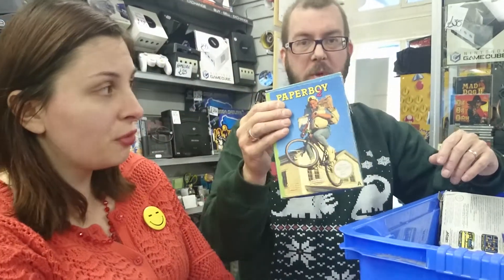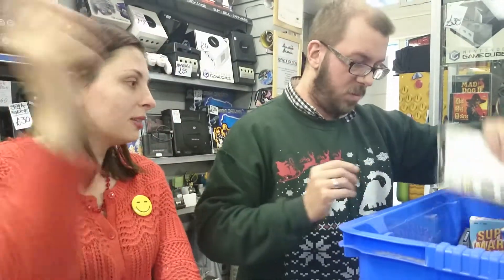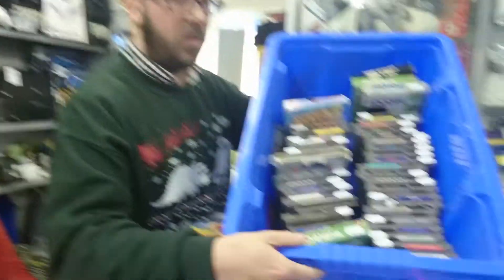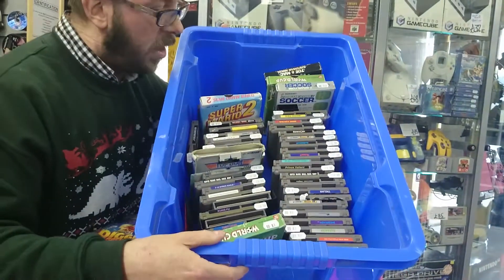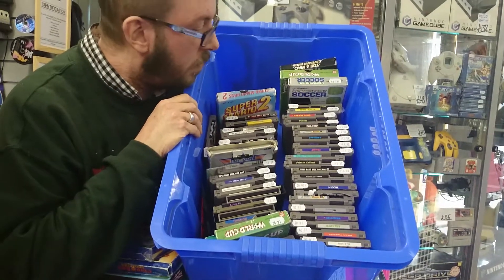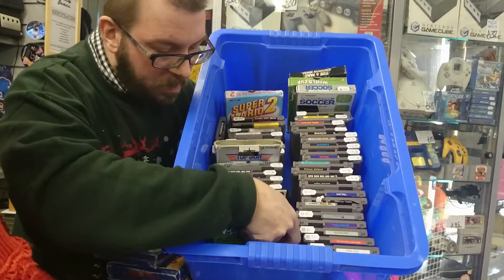Paperboy 2 — and funnily enough, we've also actually got that exact game on the Super Nintendo as well, which is in the back. And a massive selection of cartridges. All sorts of wonders here — we've got Robocop, Track and Field, your standard sports ones, Marble Madness. Again, all the prices will be changed very soon, so if you see any prices here, please ignore them.